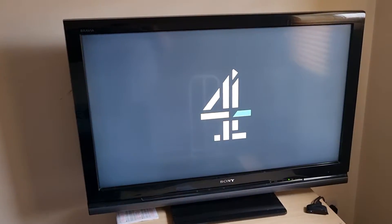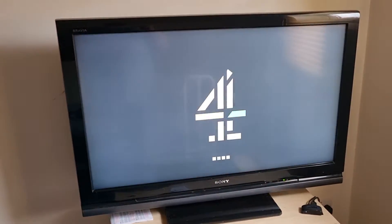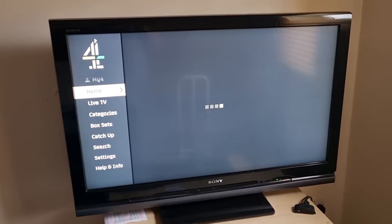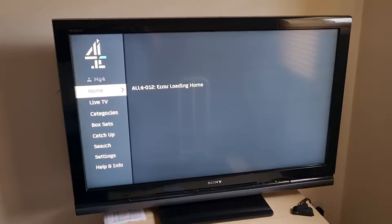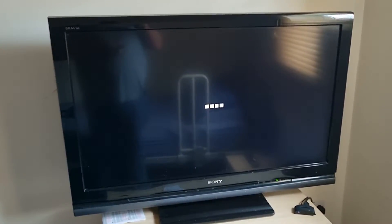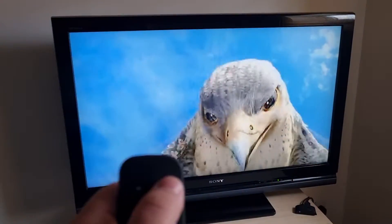Channel 4. On this one you just go down to the left and you've got there — so you can just go to live TV and you can watch whatever's on now. Press the home button again.